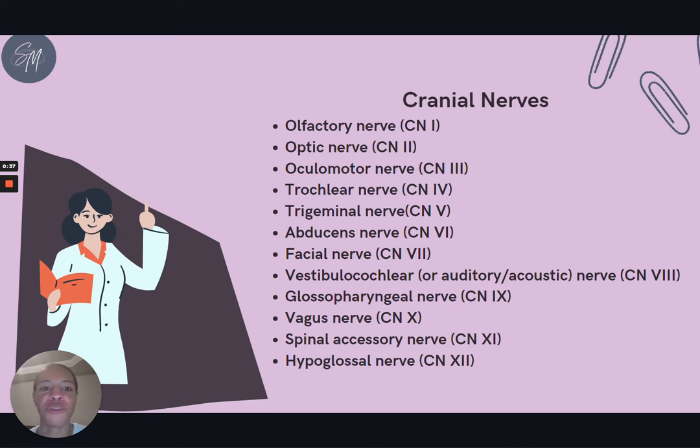First, let's start off with a basic overview of what the cranial nerves are. So these are all 12 of your cranial nerves: your olfactory nerve, your optic nerve, your ocular motor nerve, your trochlear nerve, your trigeminal nerve, your abducens nerve, your facial nerve, your vestibulocochlear nerve, your glossopharyngeal nerve, your vagus nerve, your spinal accessory nerve, and your hypoglossal nerve. Make sure you're familiar with all of these names.